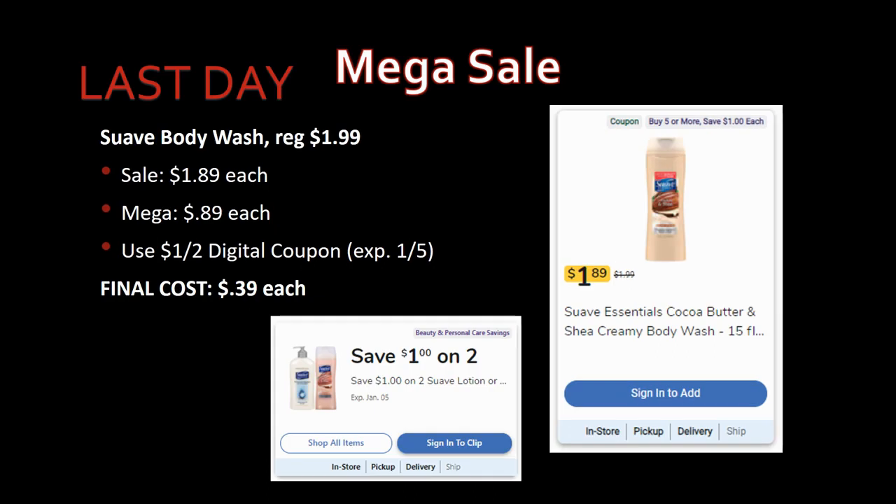This is the last day to grab very cheap Suave body wash. Regularly priced $1.99, on sale for $1.89, mega sale for 89 cents. The dollar-off-two digital coupon expires on the 5th — final cost 39 cents. Note: last week my coupon didn't come off at checkout, so I had to go to customer service. I've heard a lot of people say their digital coupons aren't coming off lately — definitely watch your receipt.